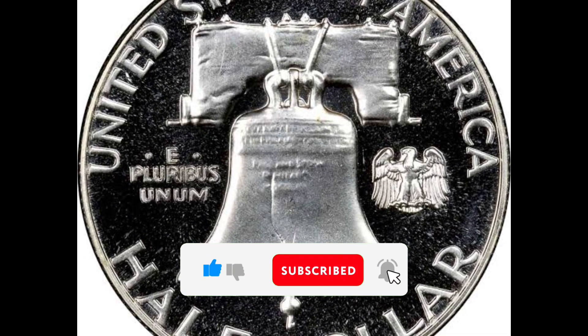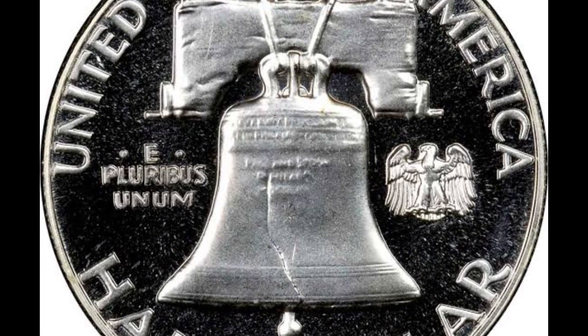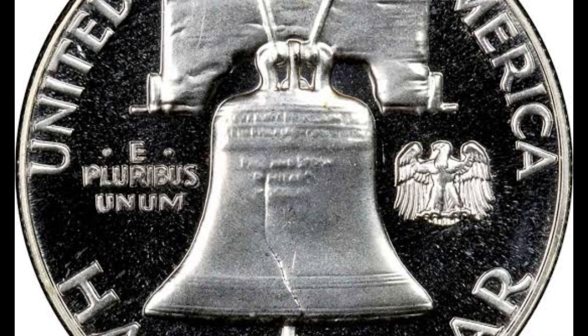This concludes the video. If you enjoyed it, please hit the bell, subscribe, and tell your friends about it. I'll see you in the next video.